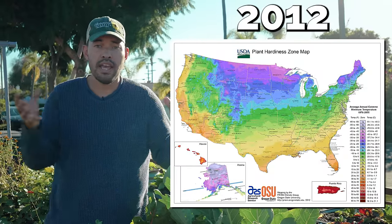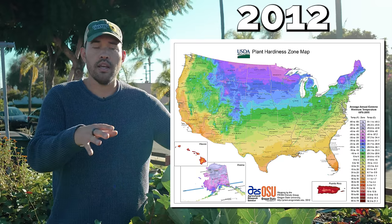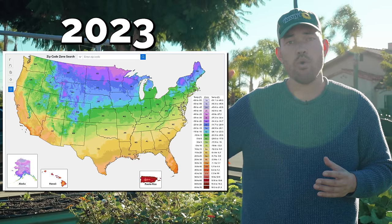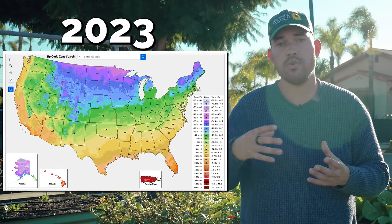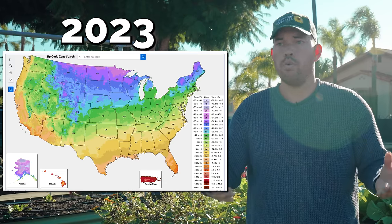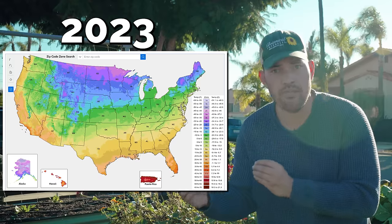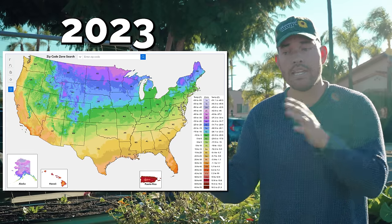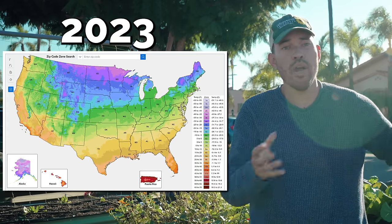Before we get to microclimates and what to do instead of being beholden to zone-based thinking, it's worth understanding how these maps were created in the first place. The 2012 map, which was about 10 years ago, used about 8,000 weather stations to determine the average annual minimum temperature, and then turned those into zones. Now with this new 2023 map, you can see that most zones have shifted up at least a half or a full zone — so maybe from a 5A to a 5B or a 5A to a 6A. You might say the world's just getting warmer, and to some degree that is definitely true. However, they also used 13,000 or more weather stations, and the resolution of this new map is down to about a half mile, whereas the one before was about a five-mile radius. So I might be told by this new map that I'm in a different zone simply because it's a more granular way of looking at the data.